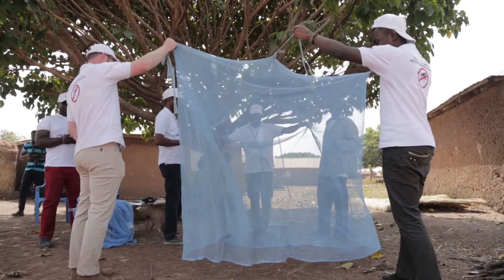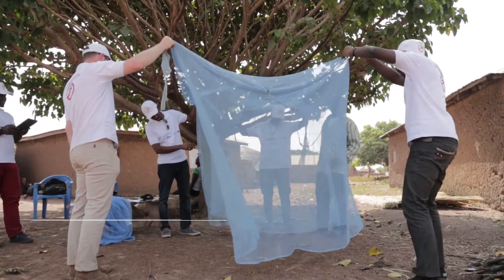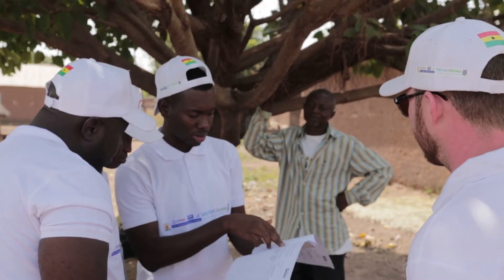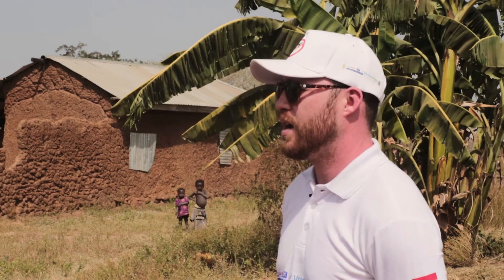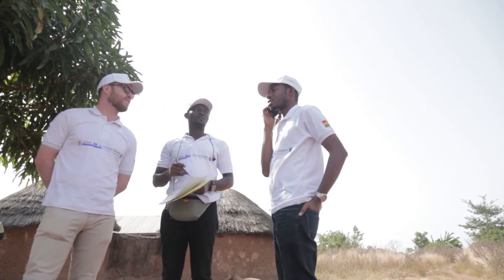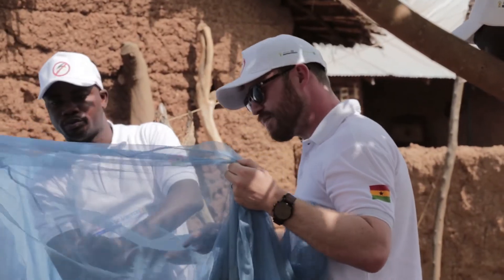In this study we are looking at two different brands — one distributed in Zabzugu and one in Nanumba South — to see if one brand performs better in this particular climate. In addition, we are looking at behavioral variables: how do people store the net, how do they care for the net, and we are trying to determine if there are certain areas that could be focused on in future behavior change campaigns.